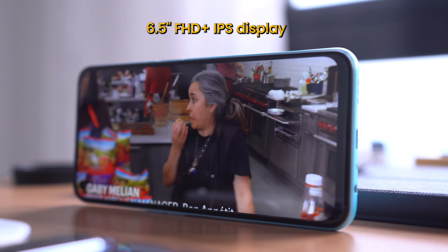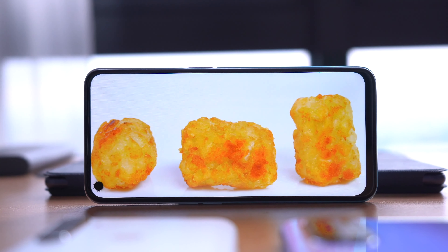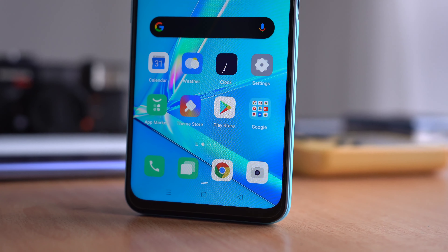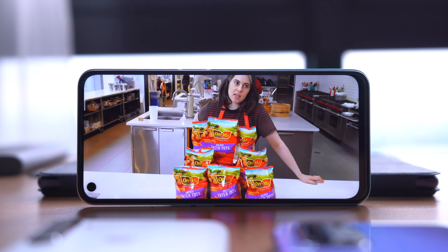Oppo went and upped the ante in the display department because while one of the A9 2020's biggest weaknesses was its HD Plus display, this smartphone now has a full HD Plus display. It's a 6.5 inch IPS panel, and it also has a punch hole at the top corner of the screen. The screen is a lot crisper — it has somewhere around 401 pixels per inch, which is good. But the display itself is pretty run-of-the-mill for an affordable smartphone screen, with pretty decent viewing angles but not a blow-your-mind kind of viewing experience.